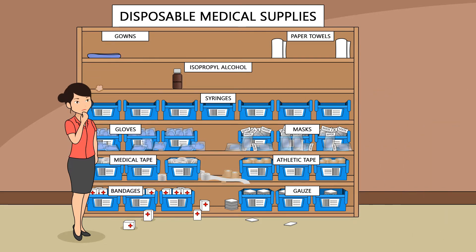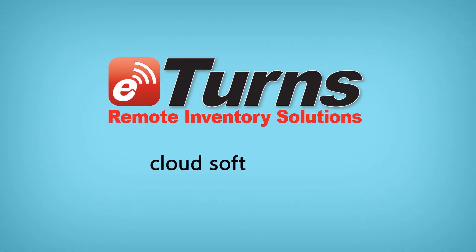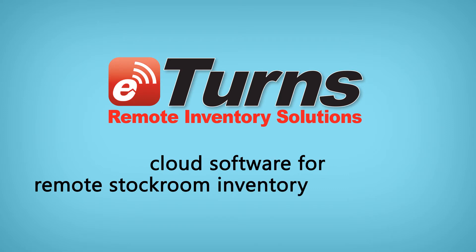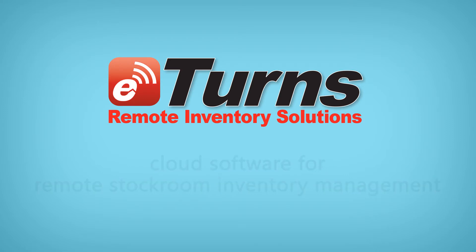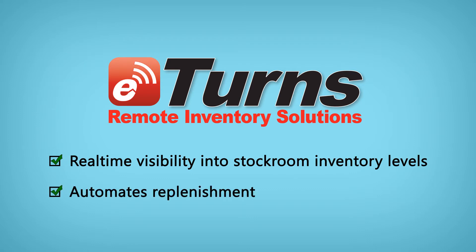She was looking for a smarter way to manage the inventory of these disposable supplies when she found eTurns, cloud software for remote stockroom inventory management. eTurns gives real-time visibility into stockroom inventory levels and then automates replenishment.